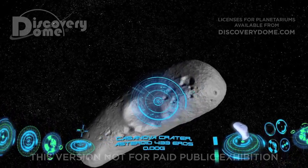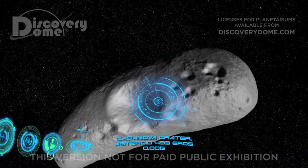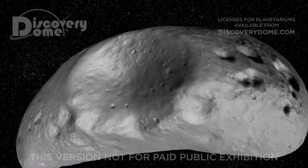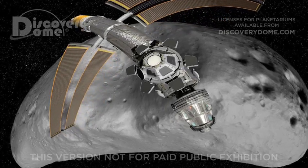How about visiting an asteroid? Most asteroids are in a belt between Mars and Jupiter. However, this asteroid, called Eros, comes close to Earth. Let's check it out. Here we'll be very, very light and can jump very, very high.